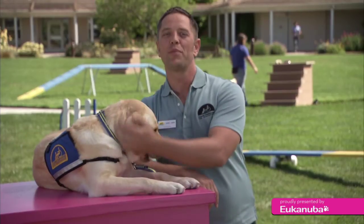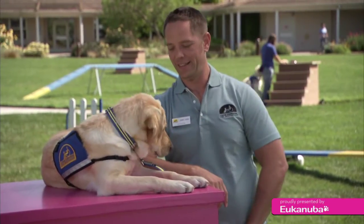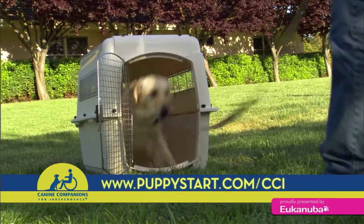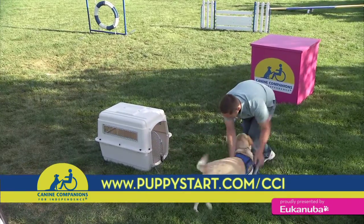When you have an appropriately house-trained puppy, you'll have a dog that you can live with. For more tips for your extraordinary puppy, go to puppystart.com/CCI.